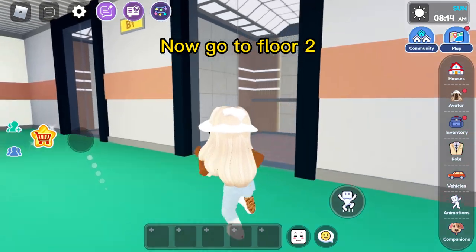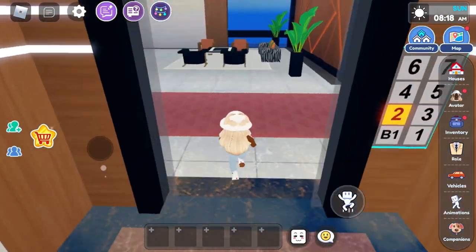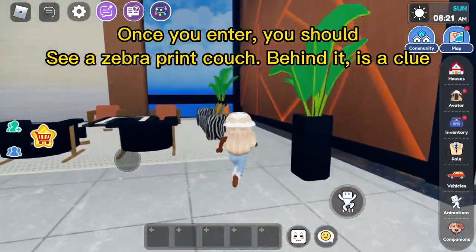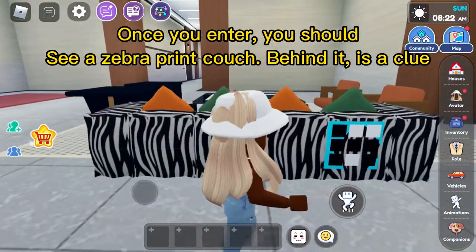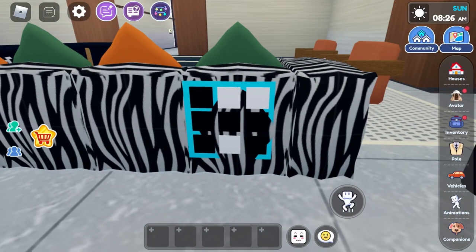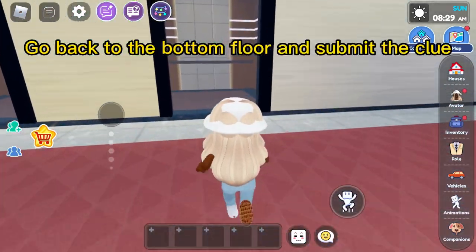Now go to floor 2. Once you enter, you should see a zebra print couch. Behind it is a clue. Go back to the bottom floor and submit the clue.